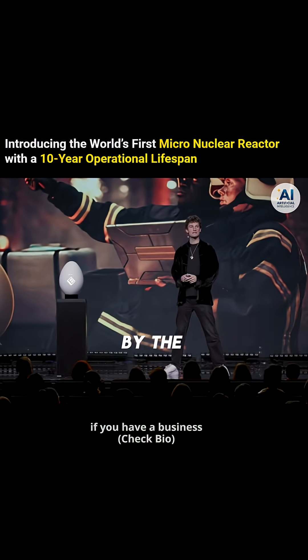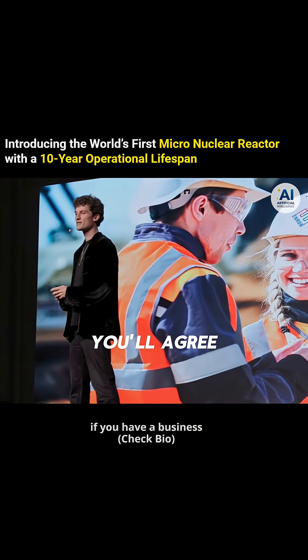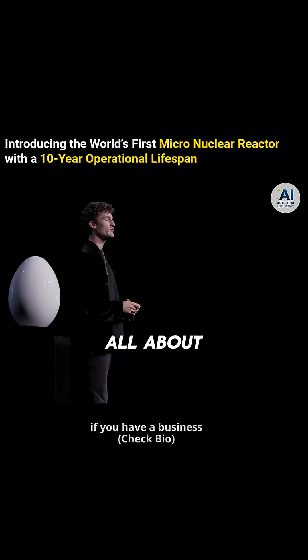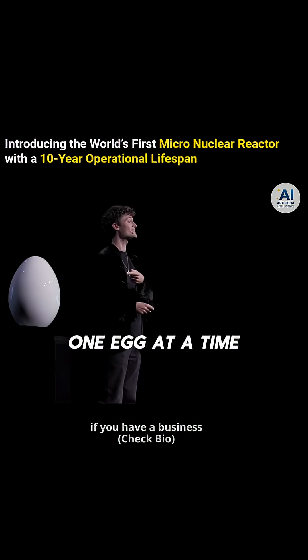All of this made possible by the Enron Mining Division, which has been sourcing the proprietary Enronium ore — which I think you'll agree has unlocked a new atomic age. Because that's what it's all about, folks: making the world a better place, one egg at a time.